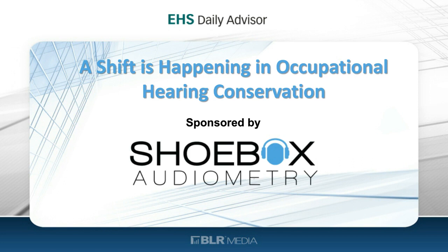Welcome, everyone, and thank you for joining us for today's EHS Daily Advisor webcast. Today we are presenting 'A Shift is Happening in Occupational Hearing Conservation,' sponsored by Shoebox Audiometry.